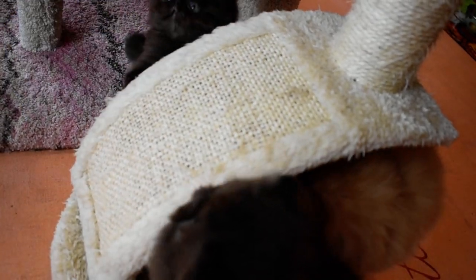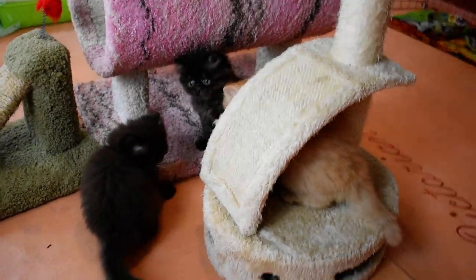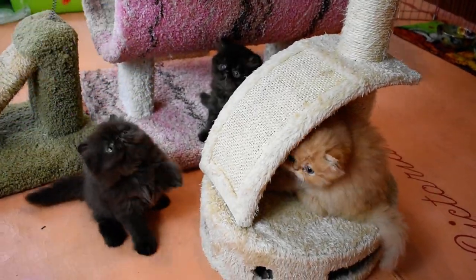They are six weeks old now and we just gave them more play stations today, so they're enjoying that. They actually had their nap underneath the pink play station.